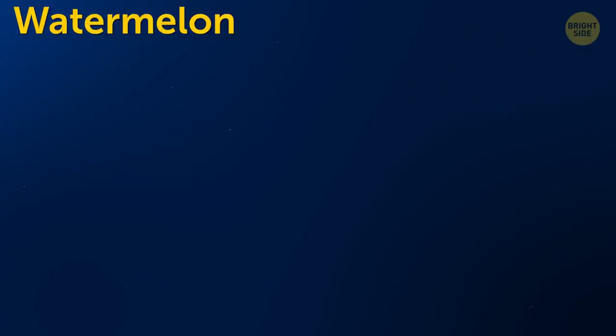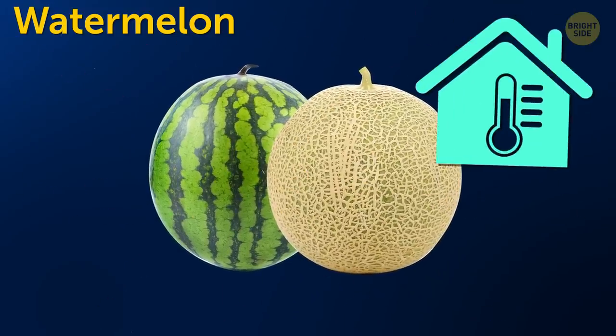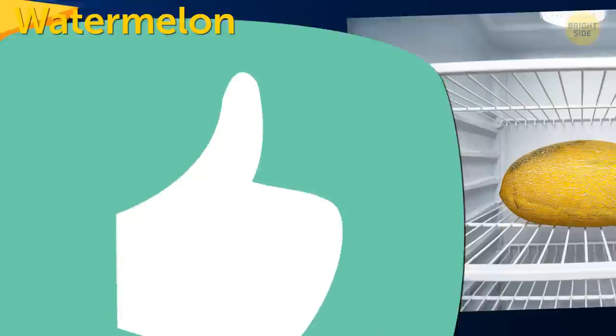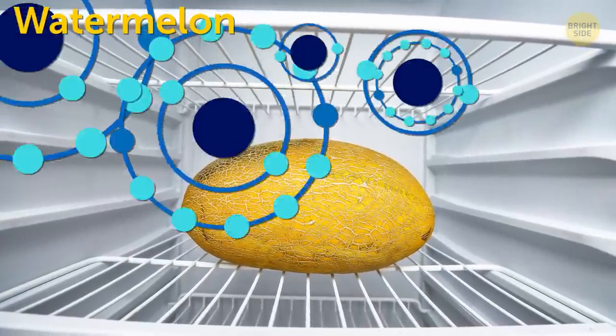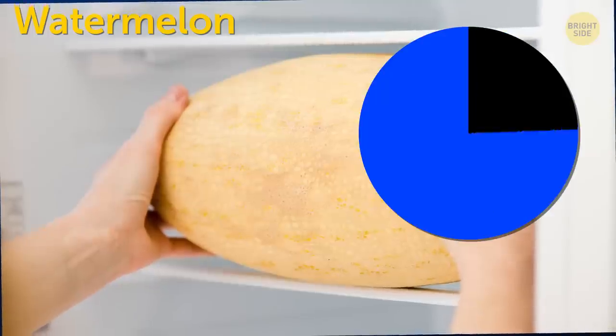Watermelon and regular melon will keep better if you store them at room temperature — and it's better for you that way too. When stored in the fridge, melons lose the antioxidants that are found in them naturally. If you want to serve them cold, just put them in the fridge for 15 minutes.